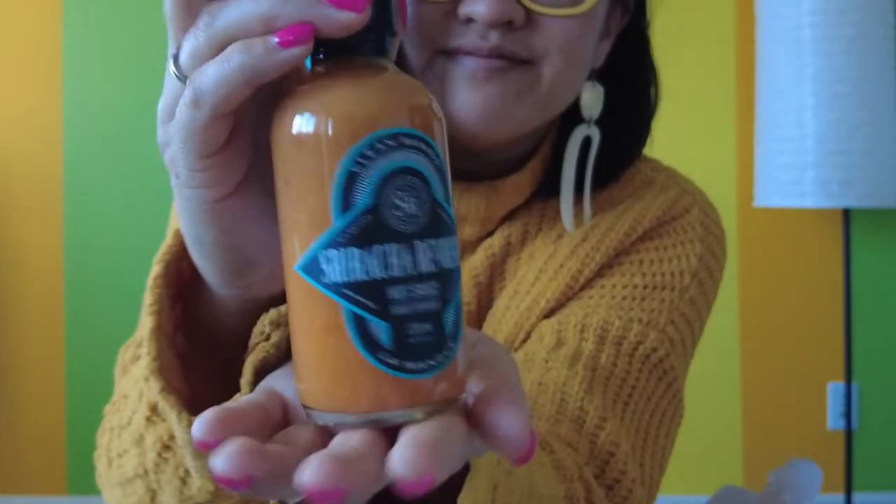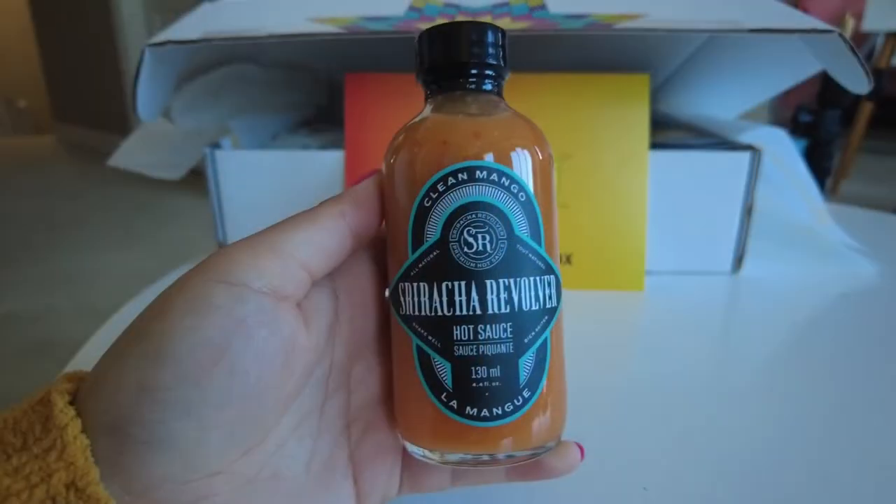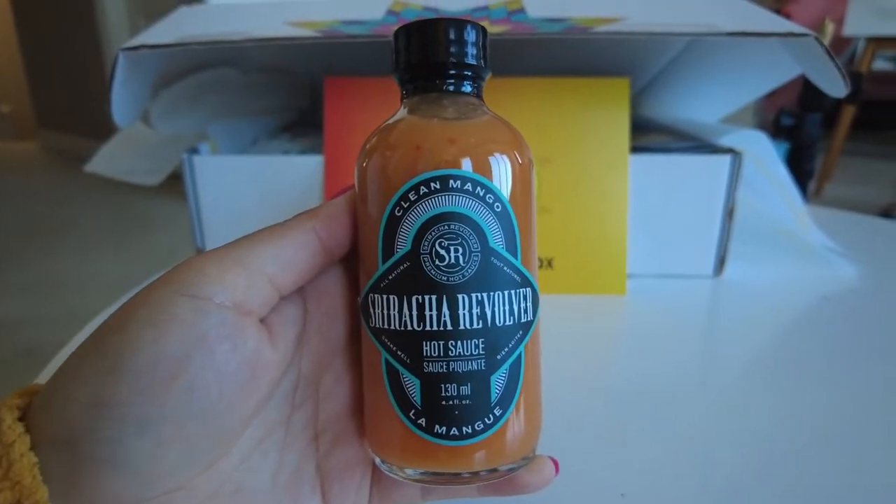Sriracha Revolver is a mango hot sauce by Indigenous maker Jordan Hawker in Vancouver. Can't wait to try this sweet and spicy sauce.